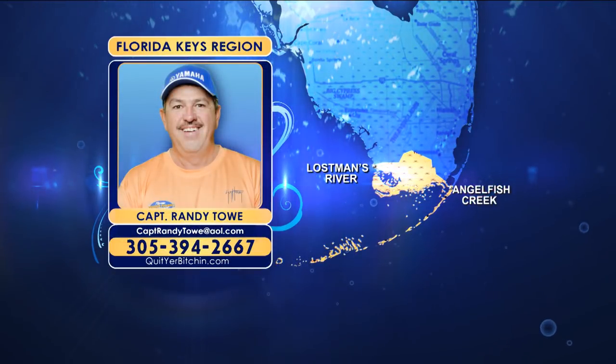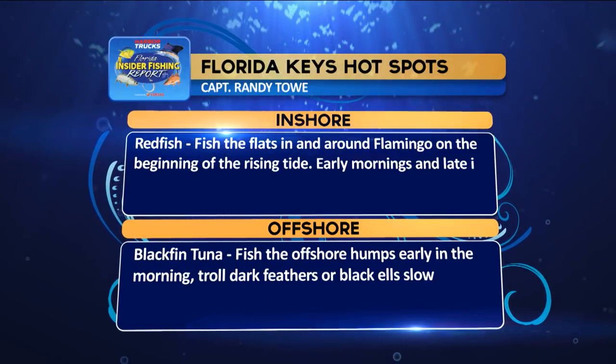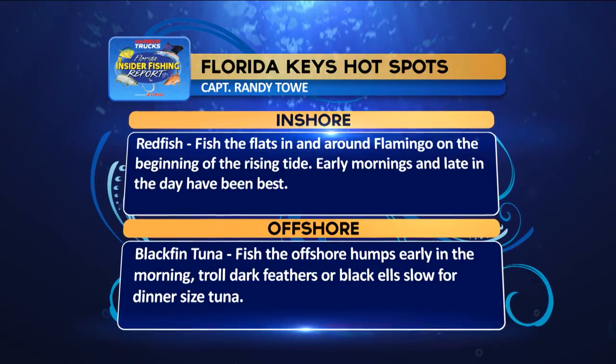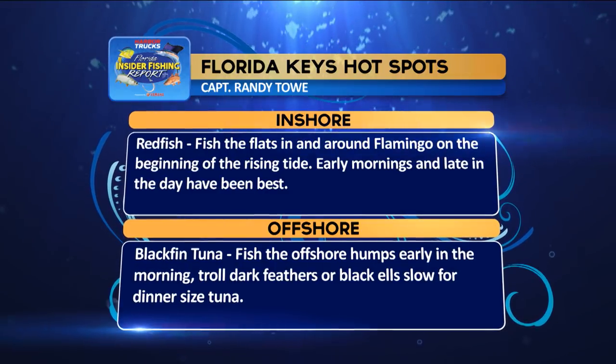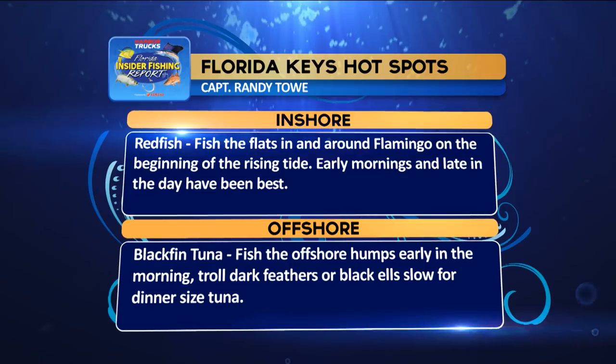We're going to take a look at the hotspots from the Florida Keys. Randy says we should go inshore redfishing — fish the flats in and around Flamingo on the beginning of the rising tide. Early morning and late in the day has been best. Offshore: blackfin tunas, fish the offshore humps early in the morning, troll dark feathers or black eels slow for dinner-sized tunas.